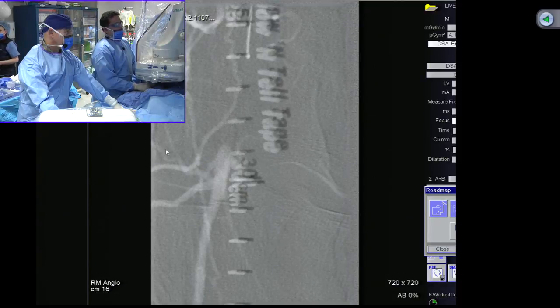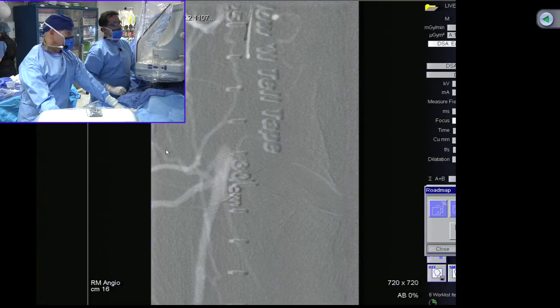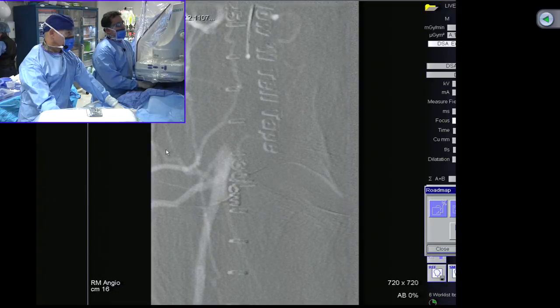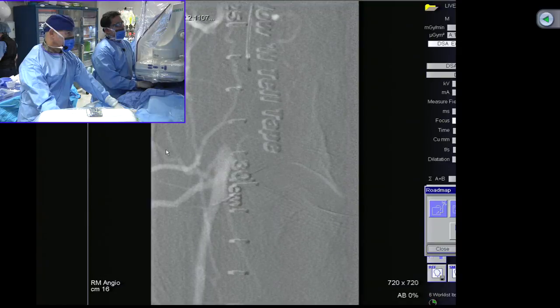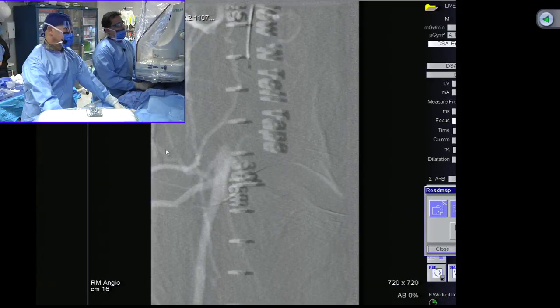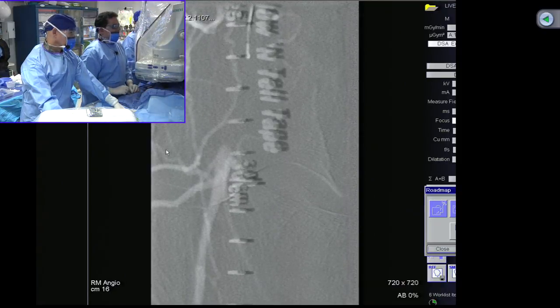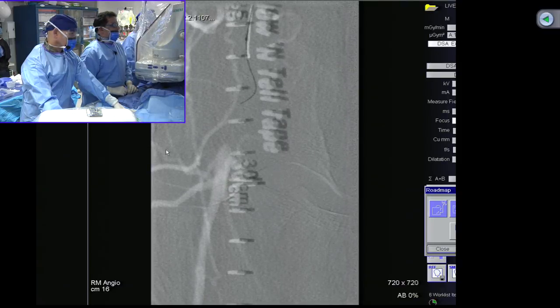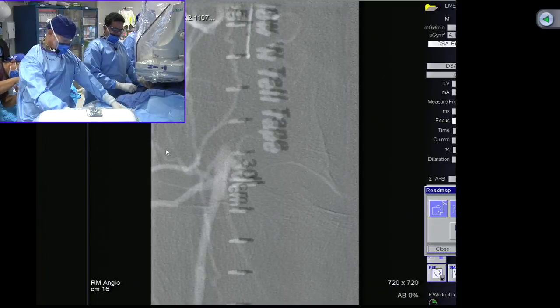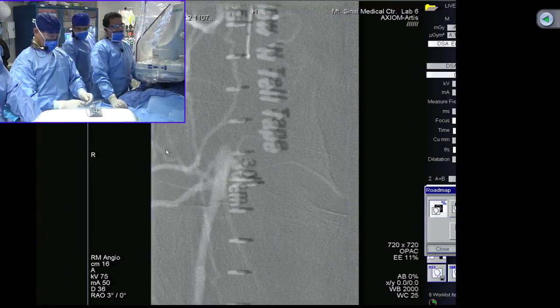What's the biggest wire this microcatheter can accommodate? It's a strict 0.014 system. At this stage we've traversed most of the lesion, but I don't like the plane. We're going to switch out and try to probe with the wire. We're clearly in a sub-intimal space — you can see the spiraling. We're going to pull this catheter out and change to a V18 wire. We're switching to a wire system. The whole idea was trying to break the gap and be in true luminal space.